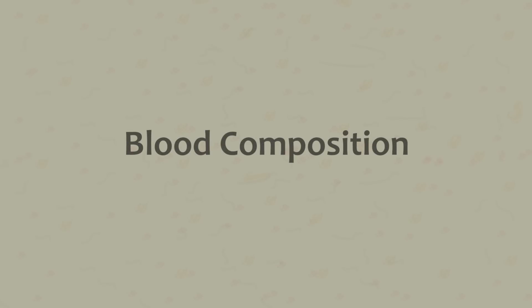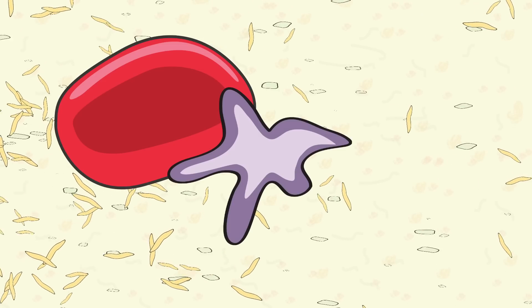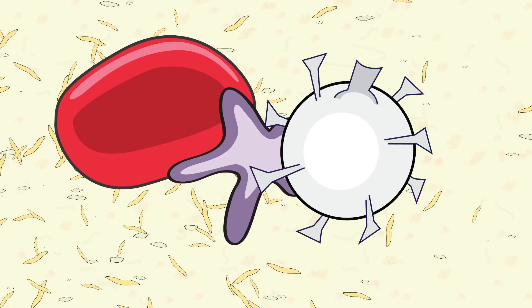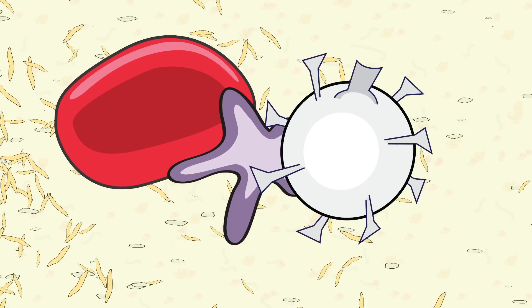Blood is primarily a mixture of four substances: plasma, red cells, platelets, and white cells. While each has a very different function, they all work together to nourish, cleanse, and defend the tissue cells of the body.